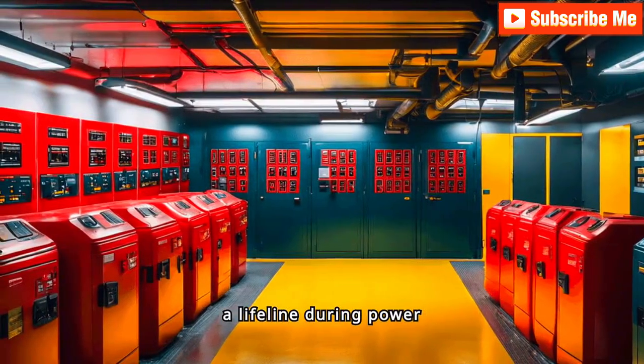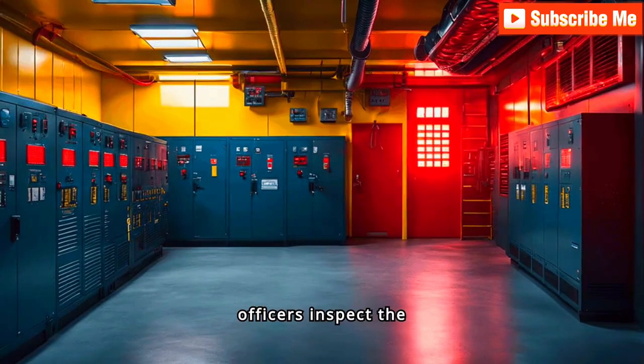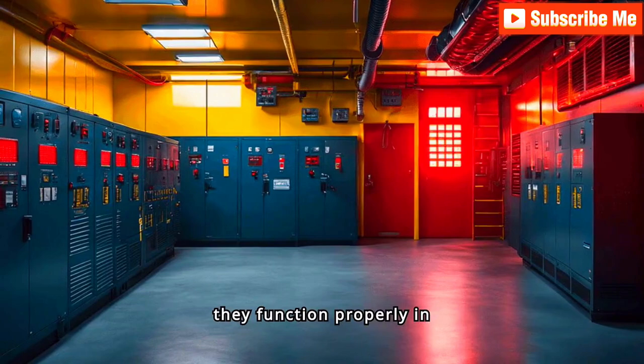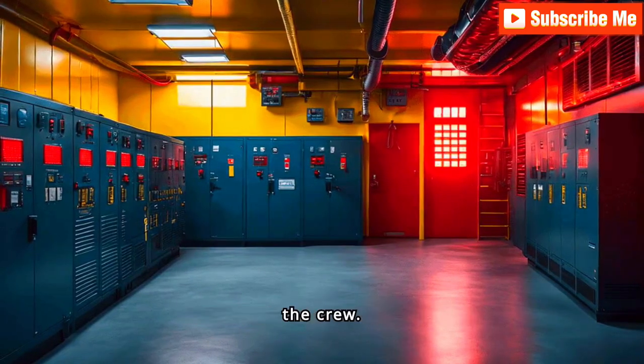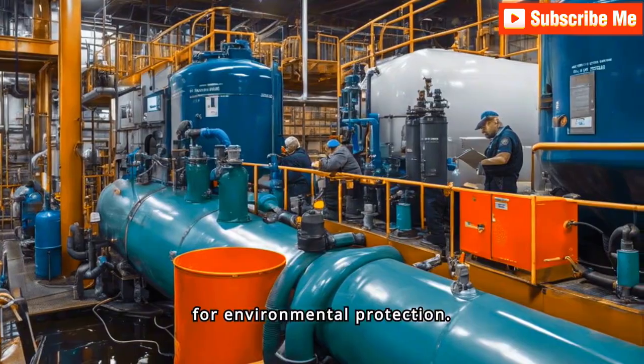The emergency generator is a lifeline during power outages. PSC officers inspect the generator and its lighting system to ensure they function properly in critical situations, safeguarding the crew.